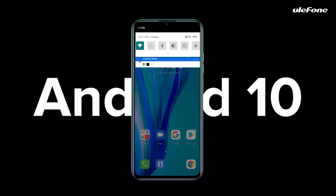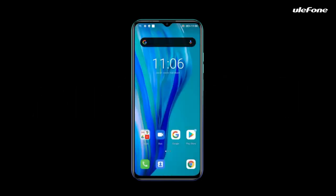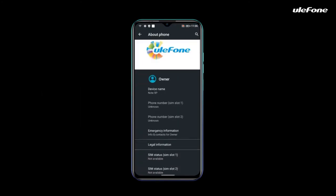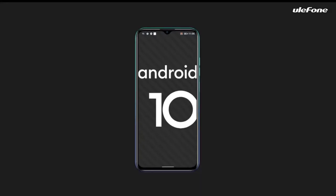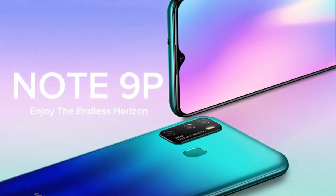It is available in Aura Blue, Midnight Green, and Black colors. It is powered by a non-removable Li-Po 4500 mAh battery with 10W charging and reverse charging. Connectivity options include Wi-Fi 802.11ac, GPS, Bluetooth 5.0, and USB Type-C. Sensors include rear-mounted fingerprint, accelerometer, proximity, and compass.